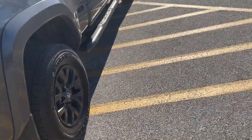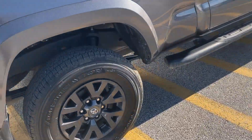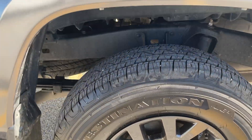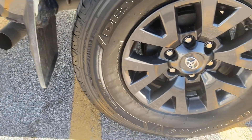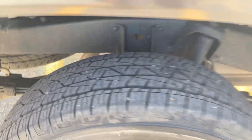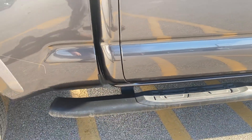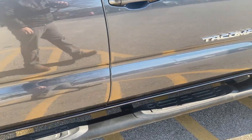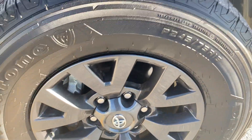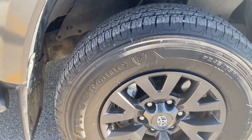There's a V6 engine in this vehicle that does get on average about 16 to 18 miles a gallon. Very nice Firestone tires with still plenty of tread left. Really nice running boards here in the front — no signs of curb rash or anything like that.